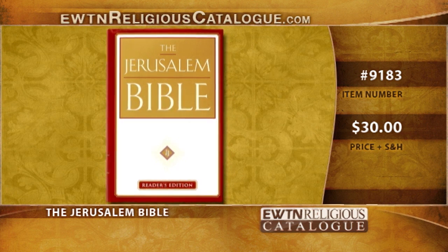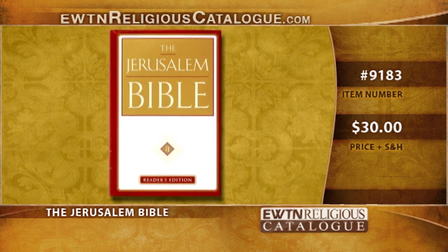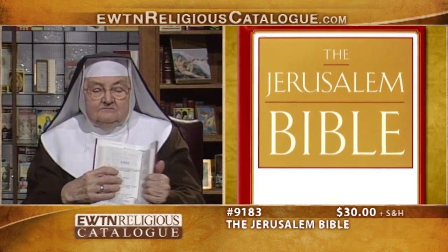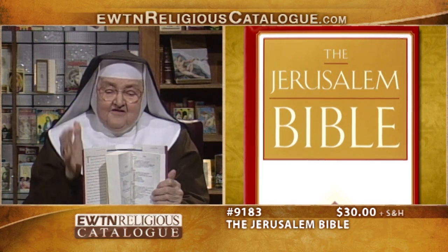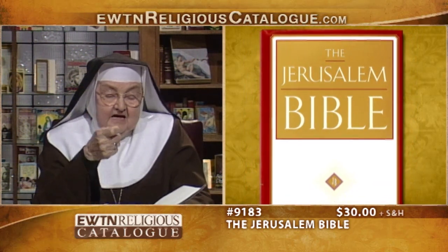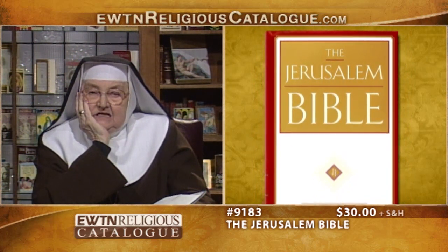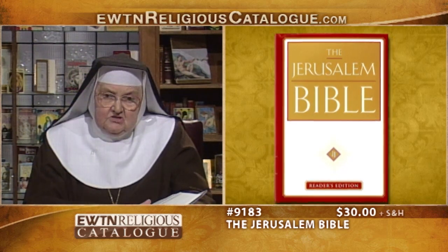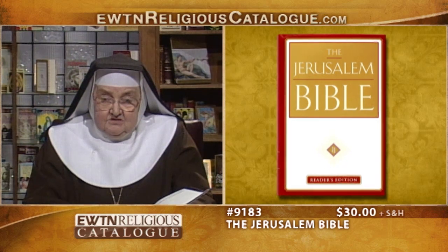It's a reliable translation because it's translated from ancient texts. It includes the Deuterocanonical books and the best possible English translation. There's a brief introduction. I would have it because it's not inclusive language — they haven't changed anything. Even if it takes a little longer to read, at least you're safe. If you want a translation you can trust, this Jerusalem Bible, the Reader's Edition, is the one for you.